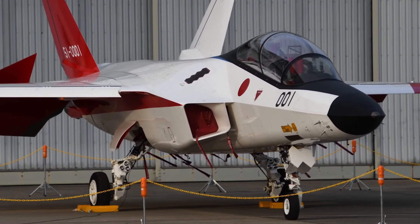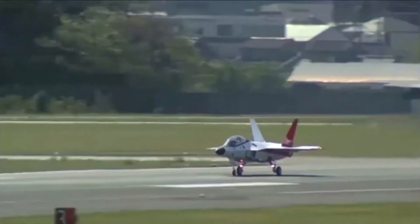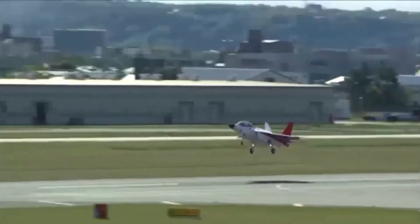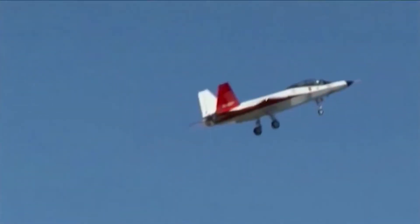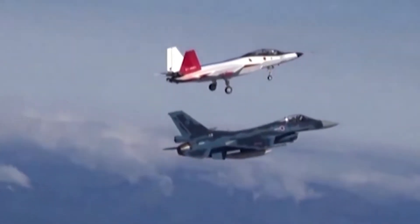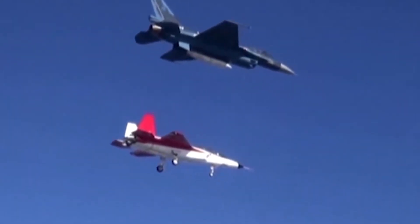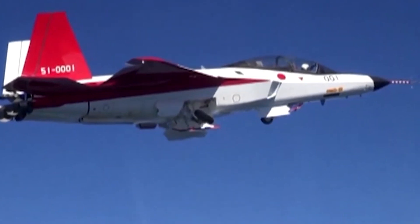Today, we're pulling back the curtain on Japan's stealthy leap into the future — the Mitsubishi X2 Shinshin, a symbol of ambition, engineering prowess, and Japan's quest for air dominance in the 21st century. Developed by Mitsubishi Heavy Industries in collaboration with Japan's Ministry of Defense, the X2 Shinshin, originally known as the ATD-X, is a fifth-generation stealth demonstrator aircraft.